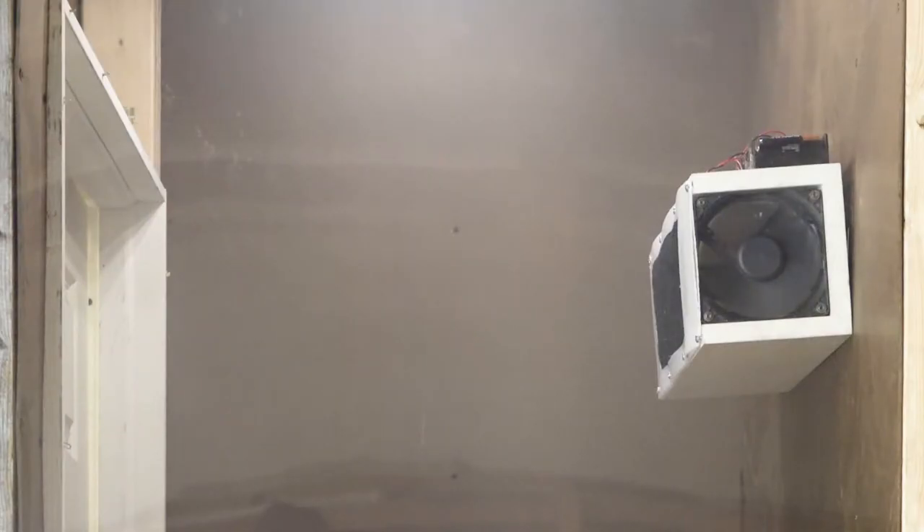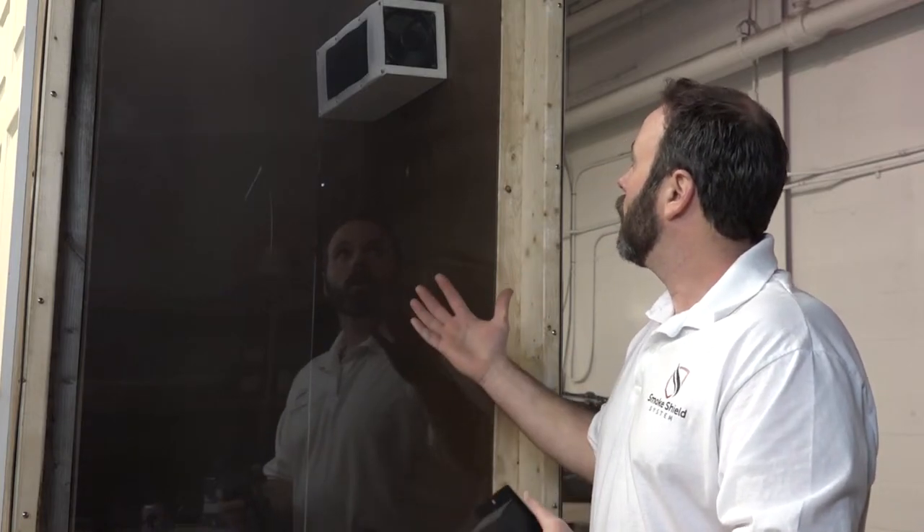Within 10 to 15 seconds, you're going to see this fully clear to the point where the only things being exhausted are at the very top of the closet — ultimately inconsequential and not endangering the person inside. Here we are less than 15 seconds into the demonstration and the smoke has almost fully cleared the compartment.